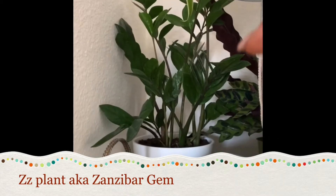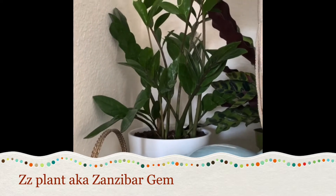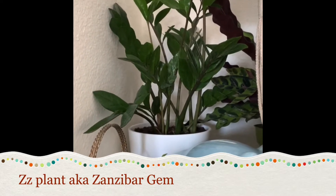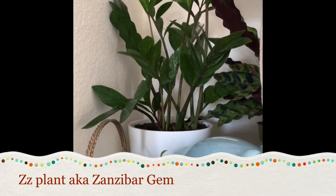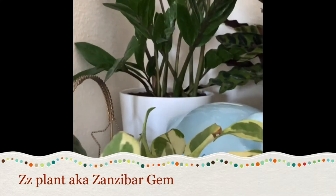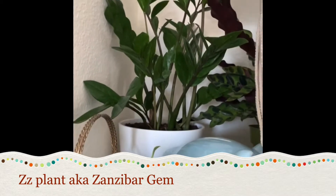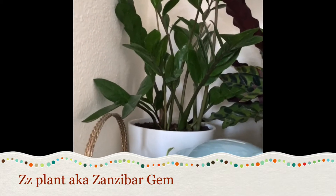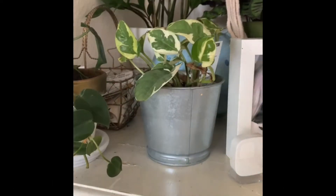Back there I have my ZZ plant. This is an easy houseplant — if you want your first houseplant, this is something easy. These things are resilient; they will grow inside a cupboard, I tell people that all the time. It gets very little light over here and it's kind of leggy, not as full as it was when I first got it, but it's growing, so that's good.